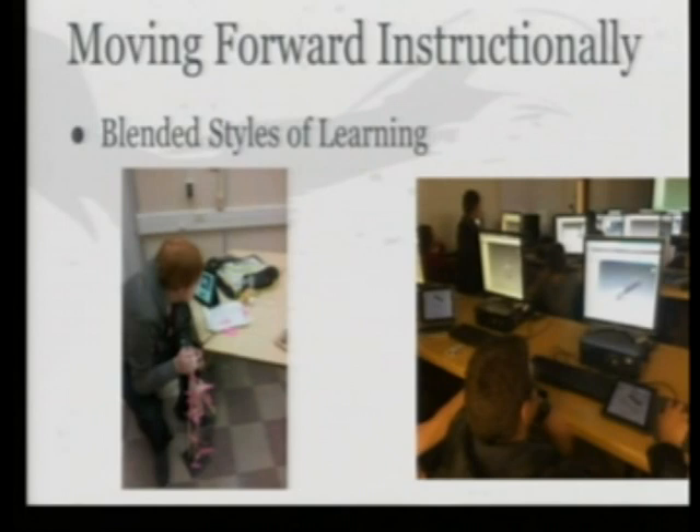Moving forward instructionally, one of the big pieces we're pushing this year is blended styles of learning. We're asking that students get at least one experience with a blended style of learning each quarter — utilizing either an online curriculum or online experience as well as an in-person experience. On the left-hand side you're seeing a student utilizing the Project Lead the Way curriculum online to help with his skeletal muscle model — he's already labeled it out and is going to start putting on the different clay muscles.